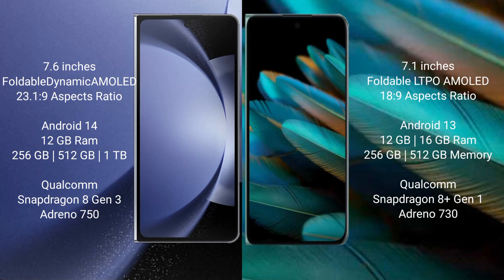Samsung Galaxy Z Fold 6 comes with 12GB RAM and 256GB or 1TB storage. It is powered by a Qualcomm Snapdragon 8 Gen 3 processor with an Adreno 750 GPU.